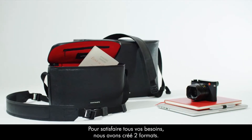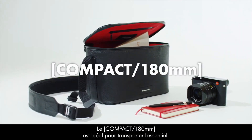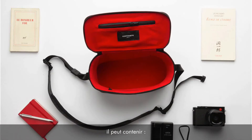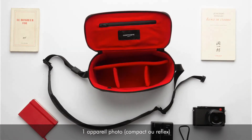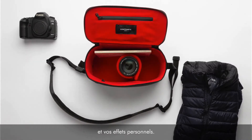To satisfy all your needs, we created two formats. The compact 180 millimeters is ideal for carrying your essentials. It can contain one camera — mirrorless or DSLR — two additional lenses, and your personal belongings.